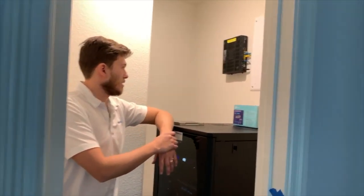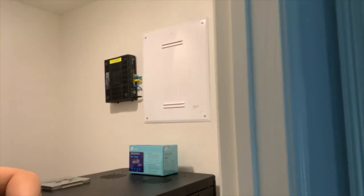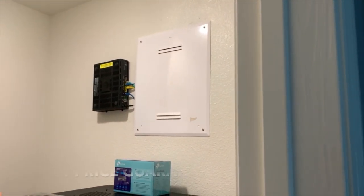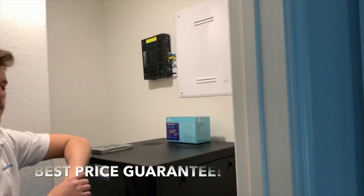Up here, we've cleaned up his structured panel box and hardwired everything into the internet using network switches — gigabit switches — to give him the fastest possible speeds.